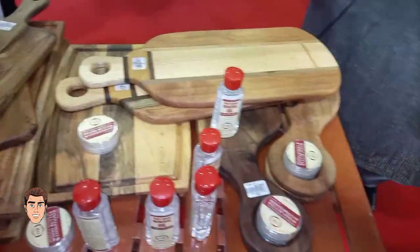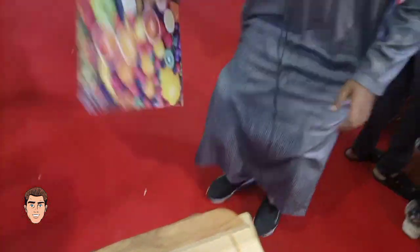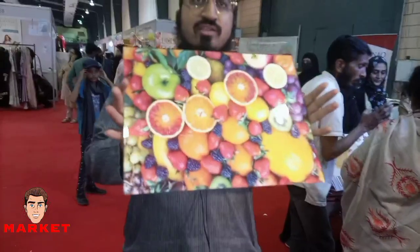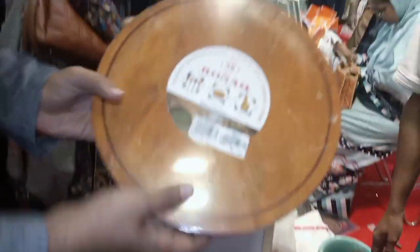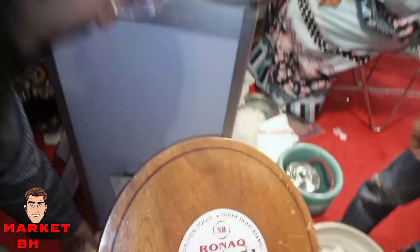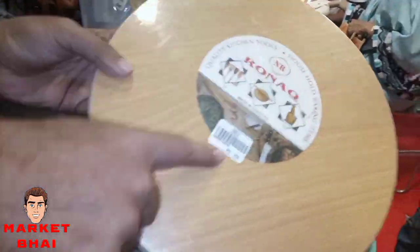This is an unbreakable cutting board, price of 1100 rupees. This is the chakla variety with the belan. This chakla is 400 rupees — we have the full chakla range available.